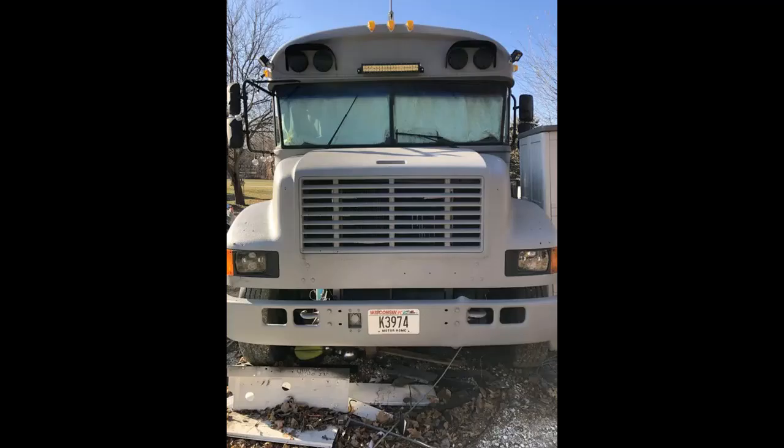School Bus Conversion: The Complete Build Overview. Finding our 2000 International 3800. On November 18, 2018, we bought our Scully for $4,000.